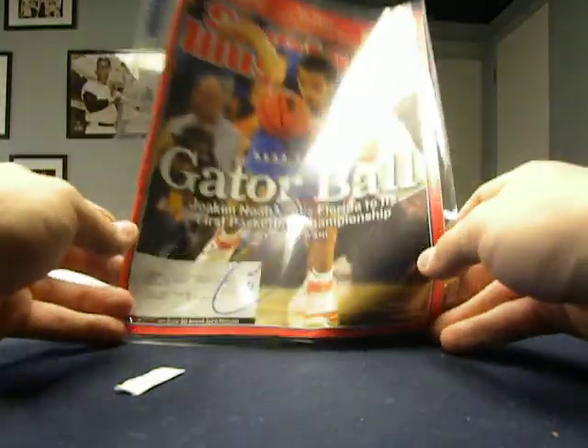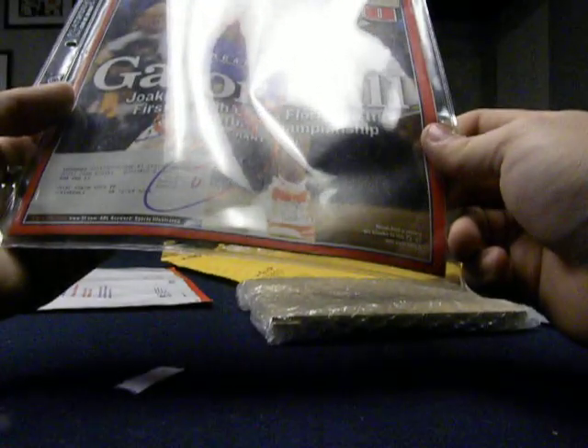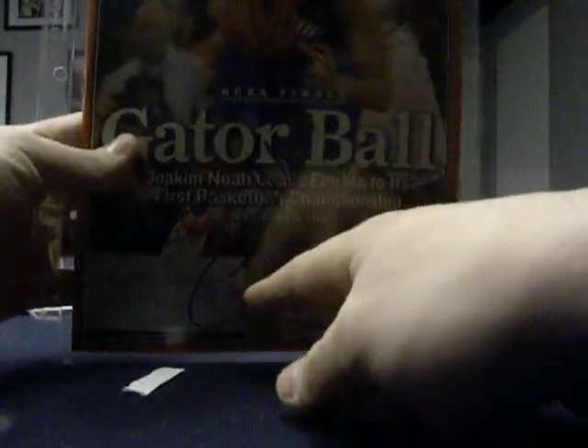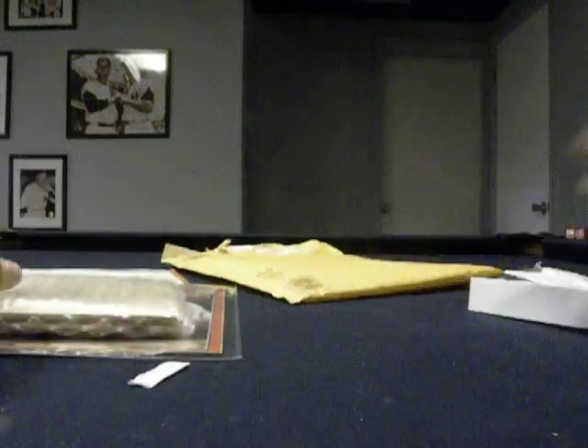So that's pretty cool. He draws something in there — it's a pretty decent-looking auto. Sports Illustrated, a floorboard, and a free autograph from Razor today. Not too bad of a mail day. That's it guys, peace.